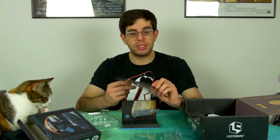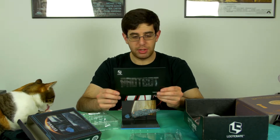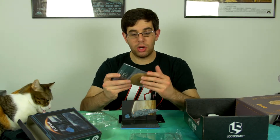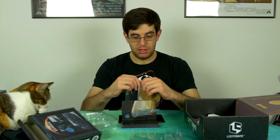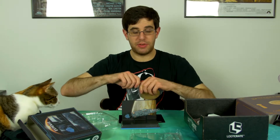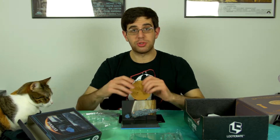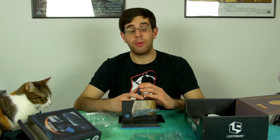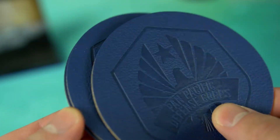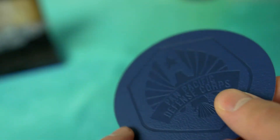The theme is protect — okay, that makes a little bit more sense. I'm already seeing what I'm getting here. We have a Pacific Rim coaster set because, you know, the Pacific Rim people protect the world from kaiju, and coasters protect your wood from water stains — so, you know, that's neat, right? There's four of them. Cool.